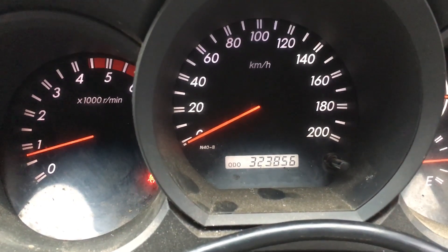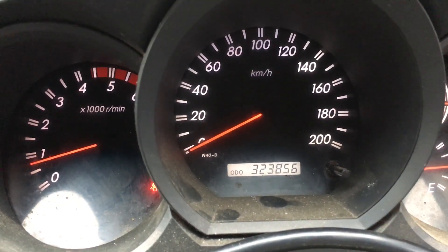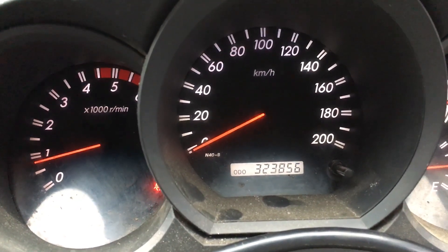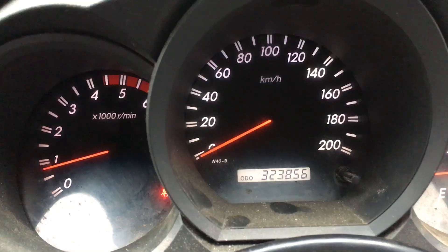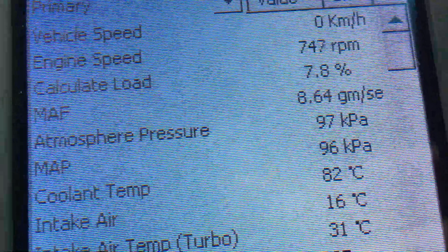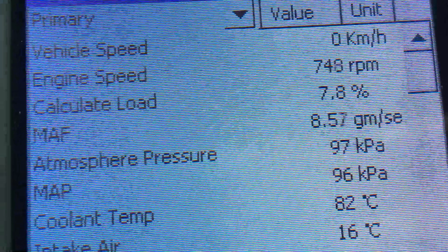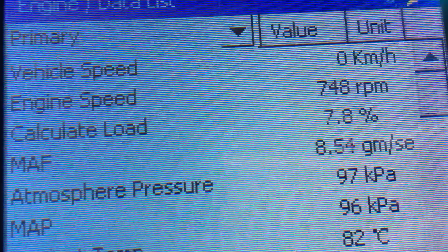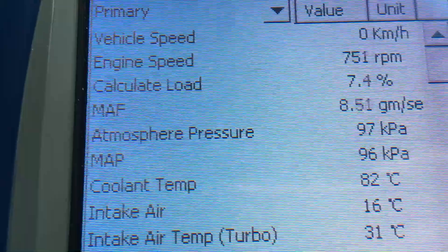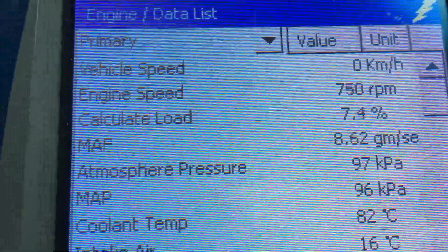Hey guys, Anthony 4b4 diesel — quick diagnostic video with really important information, because everything's a bit opposite here. All the things we've told you sometimes, the opposite applies. You can see the kilometers on the vehicle. We're going to have a look at the diagnostic tool.